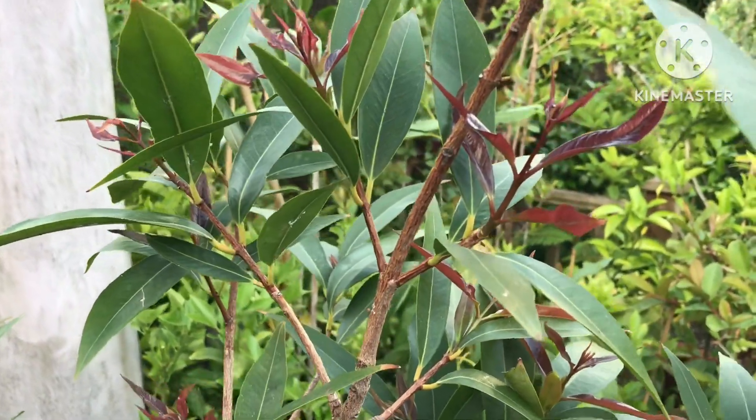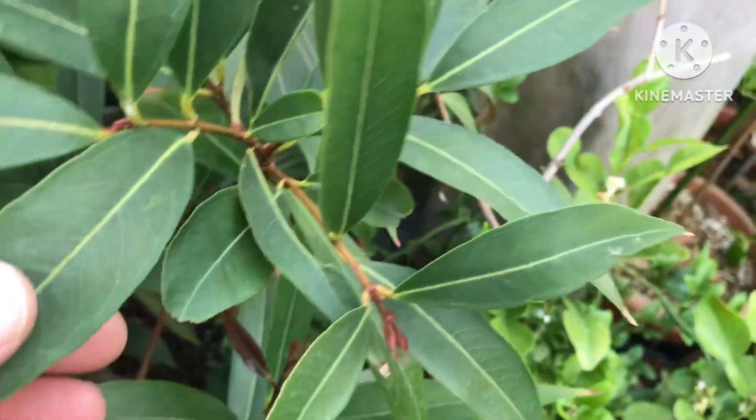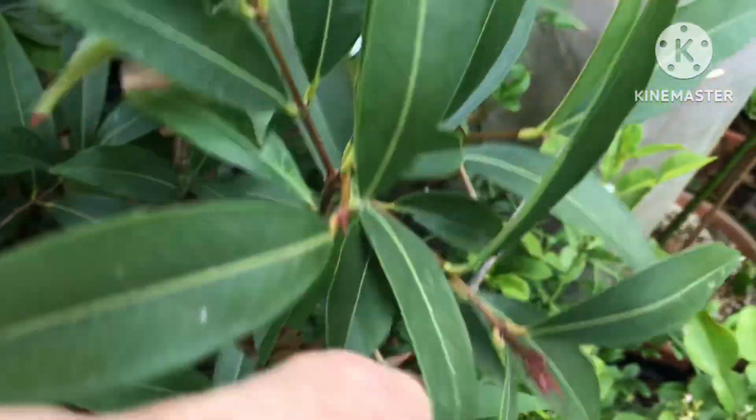The kumquat is starting to burst out in growth everywhere as well. You can see it's got very similar leaves to the rose apple.